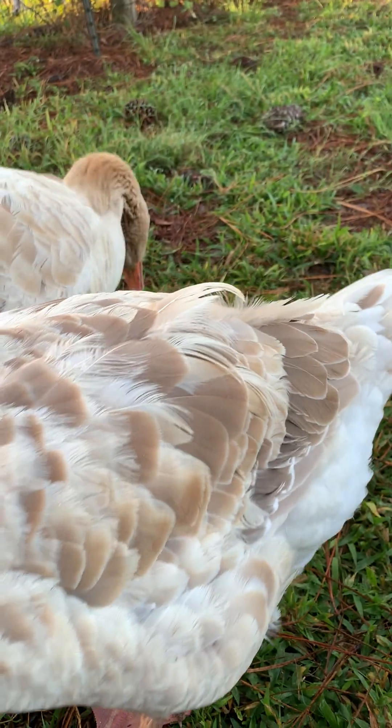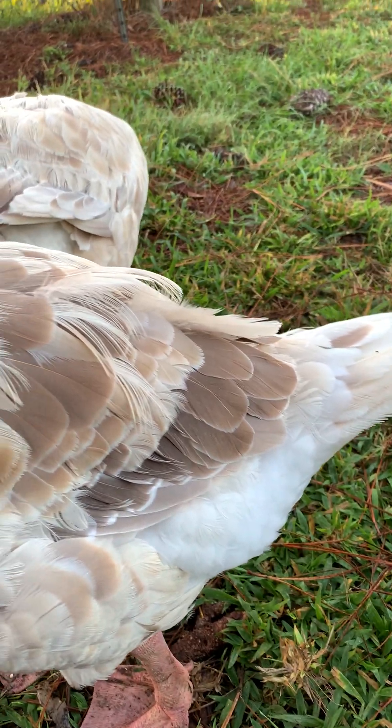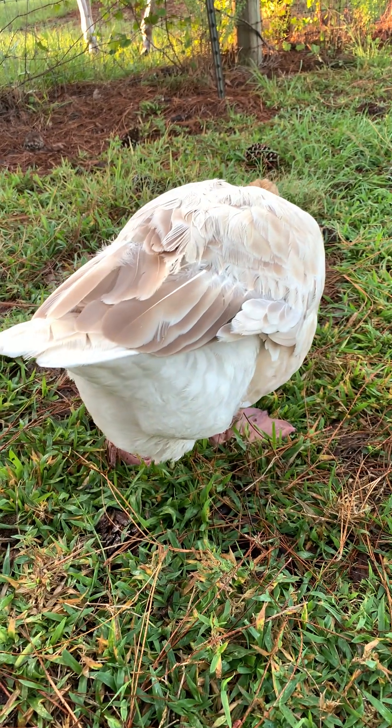Molting's kind of rough on them. We tend to give them some brewer's yeast and oyster shells in their diet to help them with molting.